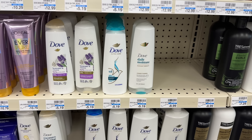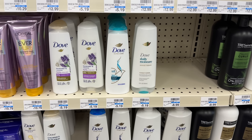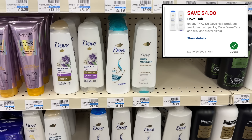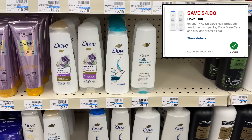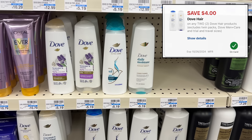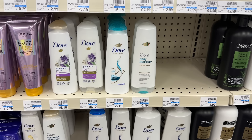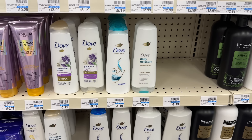Again this week the Dove hair care is buy two get back a $5 extra buck along with the Tresemme and the Nexus products, so you can grab two of them totaling $10.38. We just got a brand new $4 off two digital coupon for Dove this week on October 6th, so you can use that one or the one from last week for $4 off two if you did not already use it, and you'll pay $6.38, get back your $5 extra buck making two of them just $1.38.